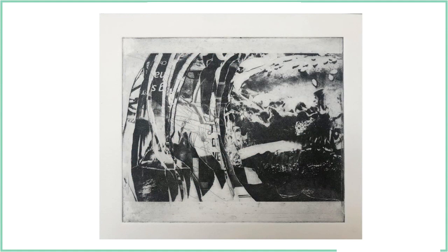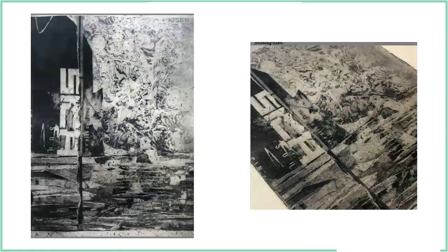This piece was based on that same ideology, made using gold leaf, billboard posters, ink, and strips of billboard.